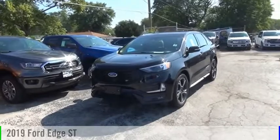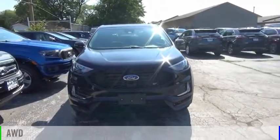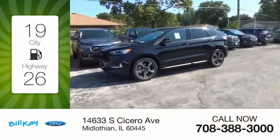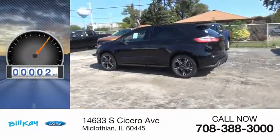Take a ride in the 2019 Edge. This vehicle is powered by an all-wheel drive six-cylinder 2.7-liter engine. Great fuel efficiency saves you money by requiring fewer trips to the gas station. This vehicle has less than 100 miles.